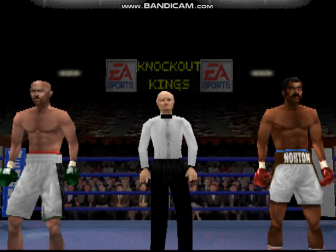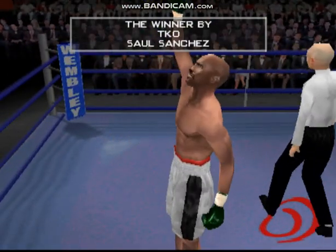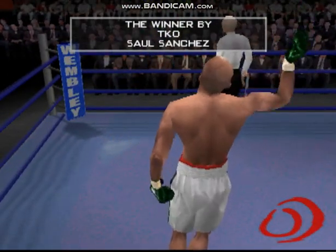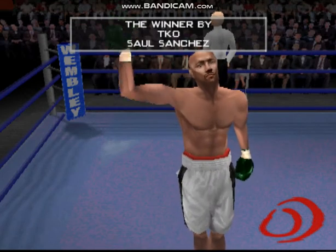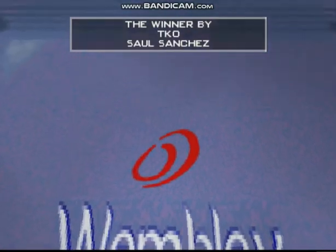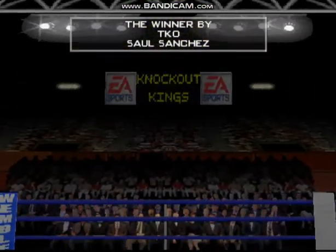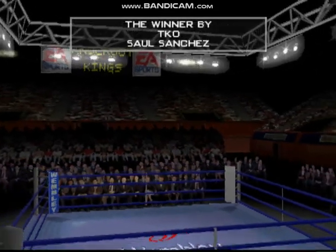Let's now go to Jimmy Lennon Jr. for the official announcement. Ladies and gentlemen, the winner by technical knockout, the Assassin. Well, Teddy, your impression of the winner tonight — how impressive was it? Well, he kept that undefeated record intact with that win tonight. Well, boxing fans, that's about all we have for you this evening. For Max Kellerman and Teddy Atlas, this is Al Bernstein saying goodbye for EA Sports.